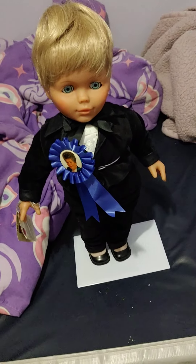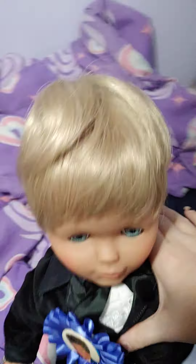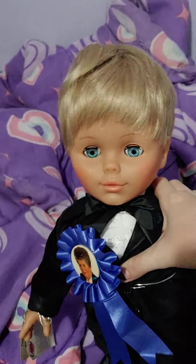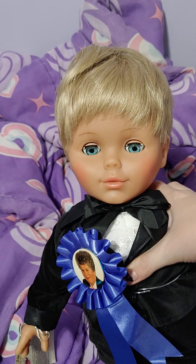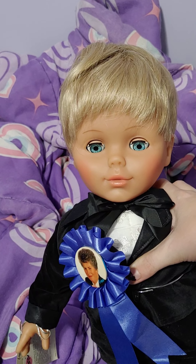Hello everyone, and guess what I got? As you guys know, I've been collecting the Lizzie dolls with the Maria Grace face mold, and I recently got the boy.